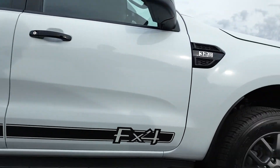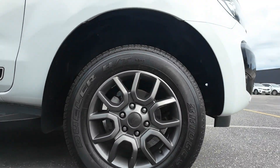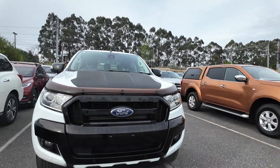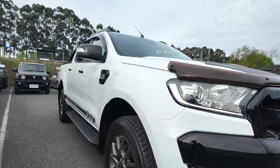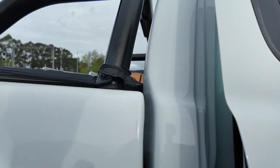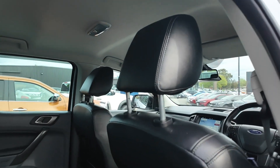Driven by a 3.2 litre turbo diesel engine and paired with a six-speed automatic transmission, this Ranger offers strong performance and excellent towing capabilities. Equipped with useful additions to enhance utility, such as the tow bar and window bonnet protectors, this vehicle is ready for anything you throw at it.